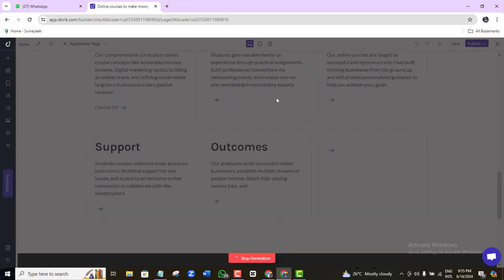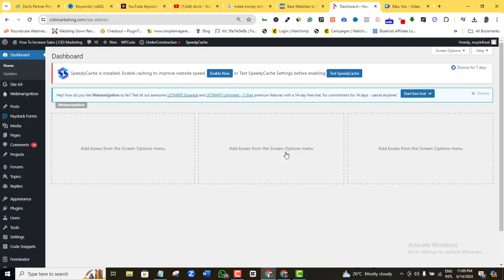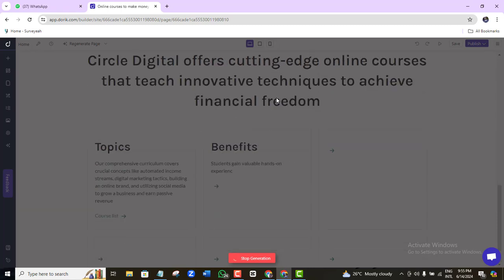By now you know that having a website is basic and compulsory for your business. A few years ago you had to code to get a website, and you probably used that as an excuse. Later, CMSes like WordPress came on board but were difficult to master. Now that AI has come, you can build a complete professional website in five minutes — there's no more excuse.